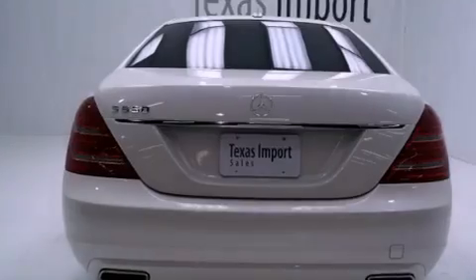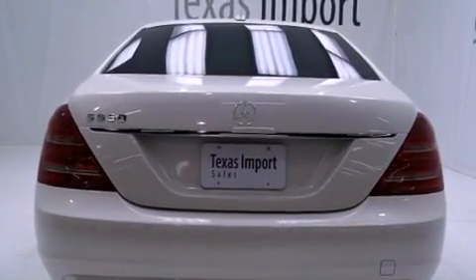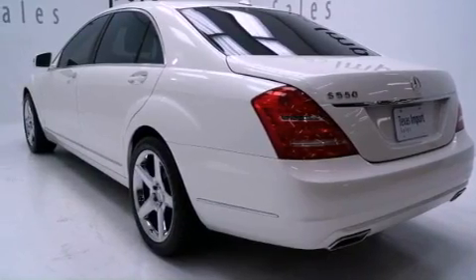Air conditioning with automatic climate control, a power trunk closer, cruise control, a wood and leather wrapped steering wheel, front and rear floor mats, and rear fog lamps.